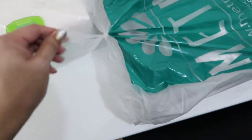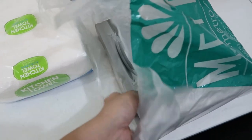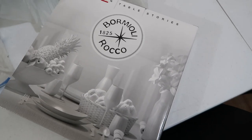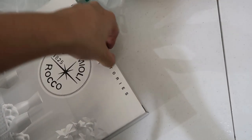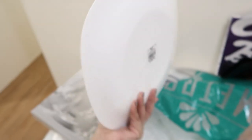At Metro Gaisano, I bought new plates — Bormioli Rocco. They're so beautiful and elegant. I wanted bigger plates because I only had small ones. I got 4 pieces. I removed the stickers that were on them — they looked so much better after. Perfect!